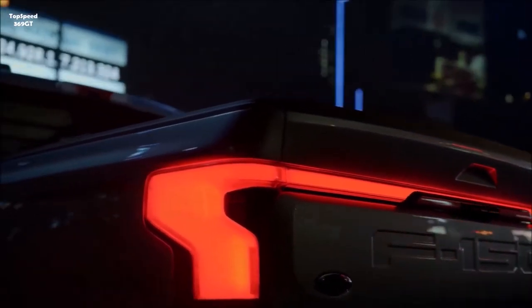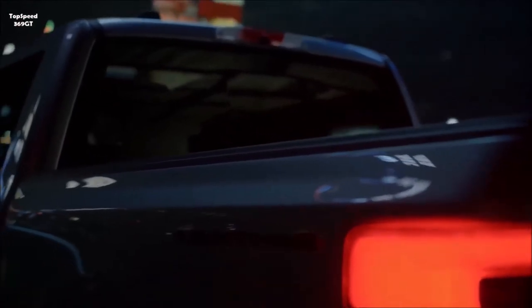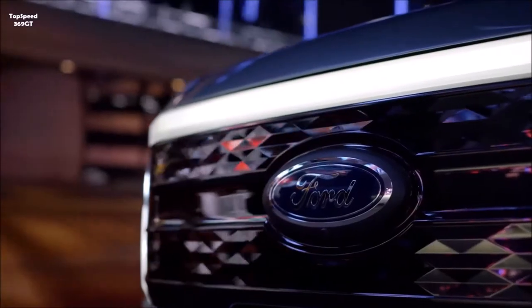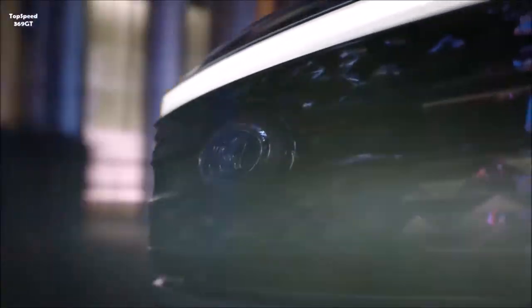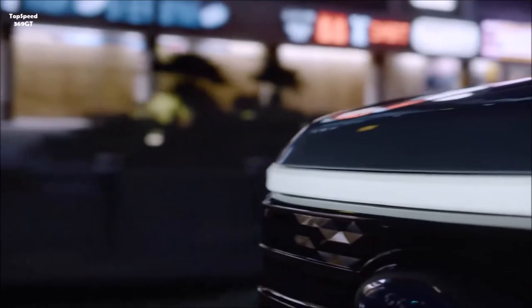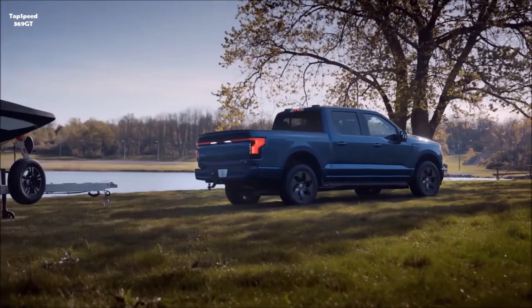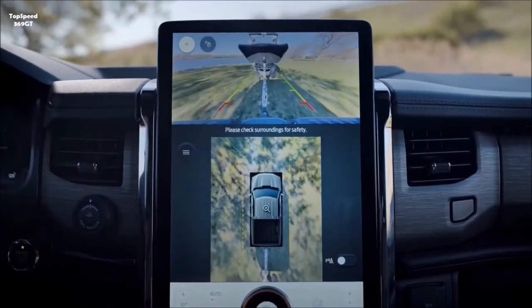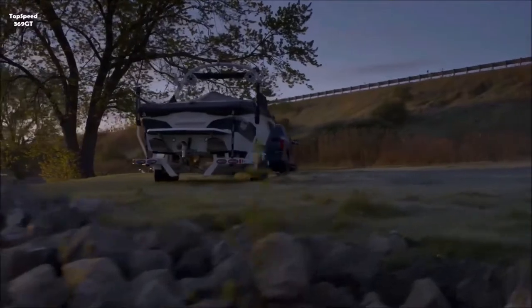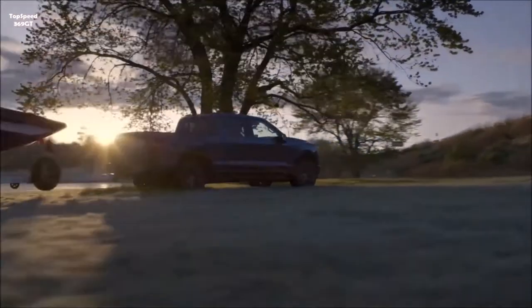The F-150 Lightning targets 563 horsepower and 775 lb-ft of near-instantaneous torque — more than any F-150 ever — and a 0-to-60 mph time in the mid-4-second range when equipped with the extended-range battery. It targets a maximum 2,000 pounds of payload in the standard-range model with 18-inch wheels and a maximum 10,000 pounds of available towing capacity on XLT and Lariat trucks with the extended-range battery and max trailer tow package.